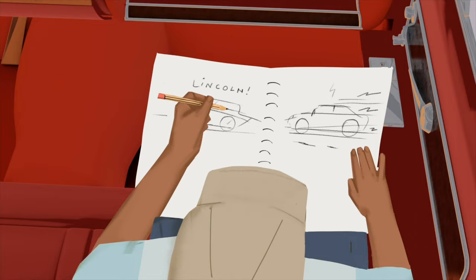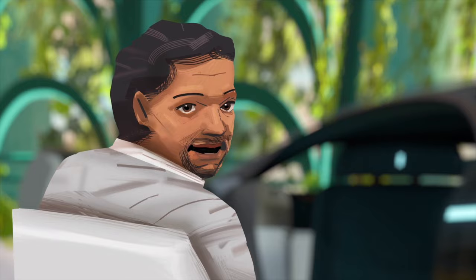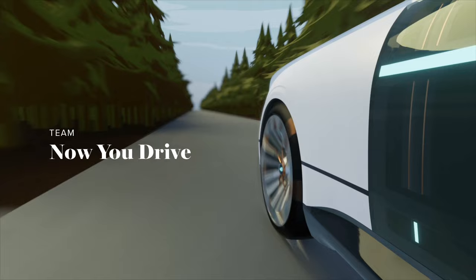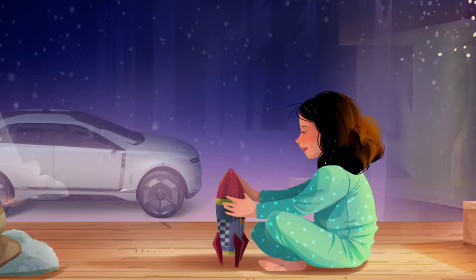On top of that, we said go out and look at the future vision of Lincoln 20 years from now, and package it all together into a compelling, moving human story. It was our hope that the four teams would develop concepts that embody a wide range of futuristic, luxurious Lincoln vehicles that puts humans first.